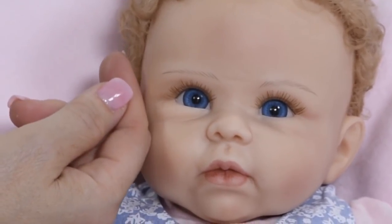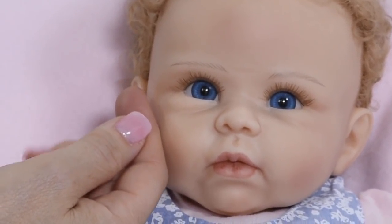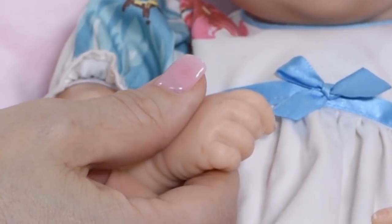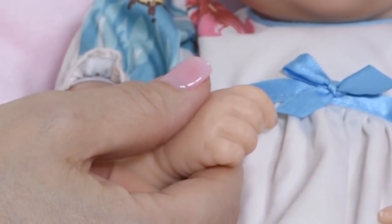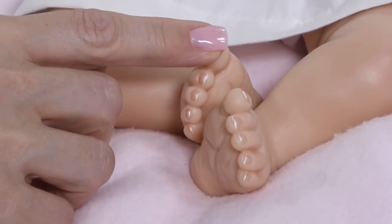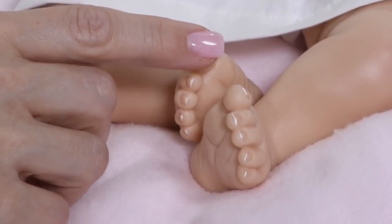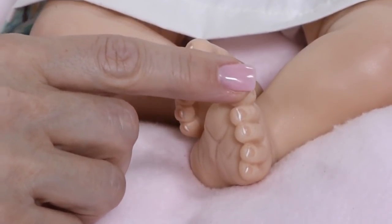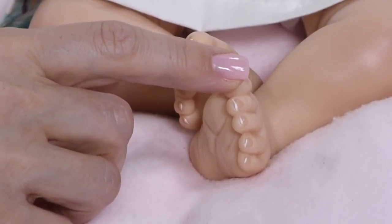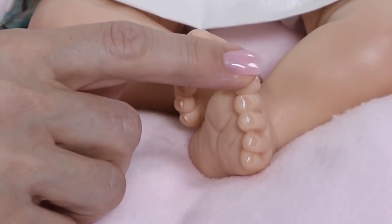Our True Touch Authentic silicone dolls provide an even more lifelike experience, lending the unique feel of giving with every caress. Competitors try to deceive by boasting the use of silicone vinyl, which is not an actual material — generally it's just inexpensive vinyl. And with many silicone reborn dolls in the marketplace priced in the thousands, our Authentic silicone dolls offer incredible value.